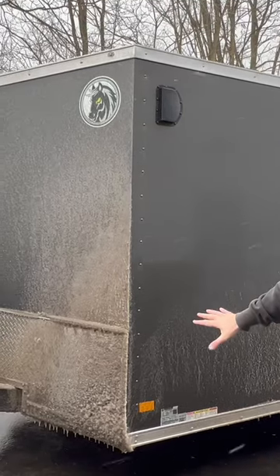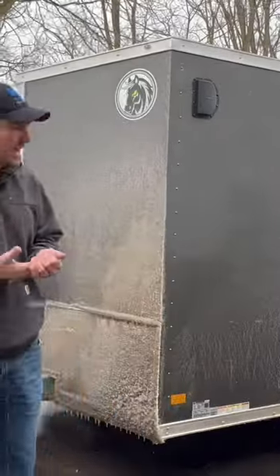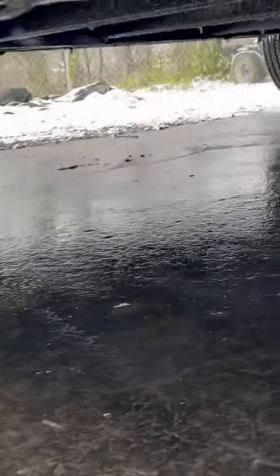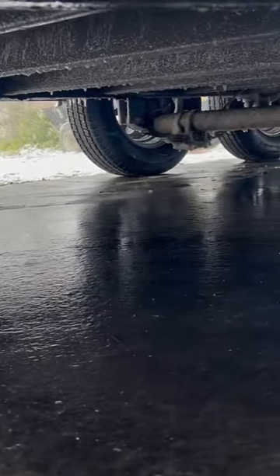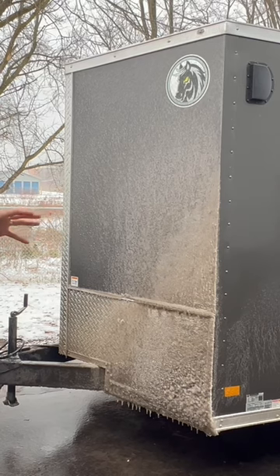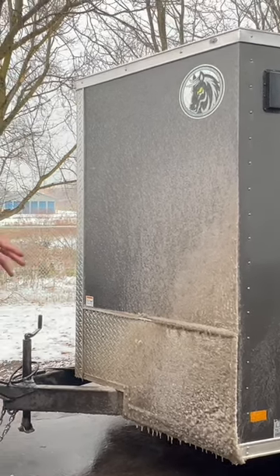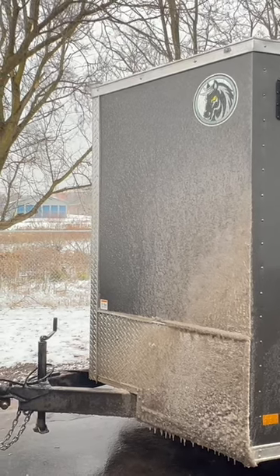This is really what sets Dark Horse apart, because this undercoat lining that comes with the Dark Horse trailer, it's going to prevent that rust from the salt buildup and the snow that we see in those really nasty days here in Michigan. So just a huge advantage, as you see what the undercoating looks like on a Dark Horse trailer.